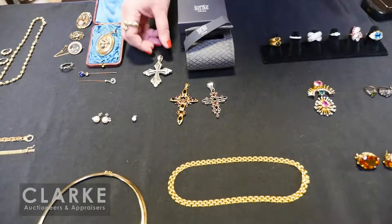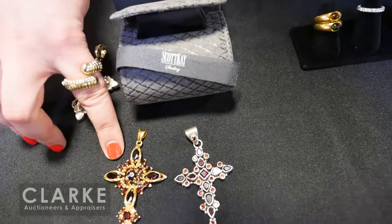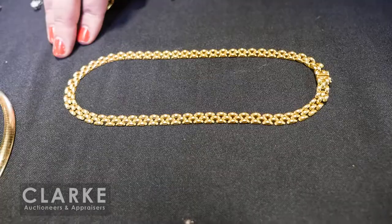From a Scarsdale estate, three crosses: a Scott Kay sterling cross with the original box and a receipt inside; an 18-karat yellow gold cross with garnets; and a sterling cross with garnets — all together at $400 to $600. And 18-karat Italian gold in the style of Cartier's Panthère link.